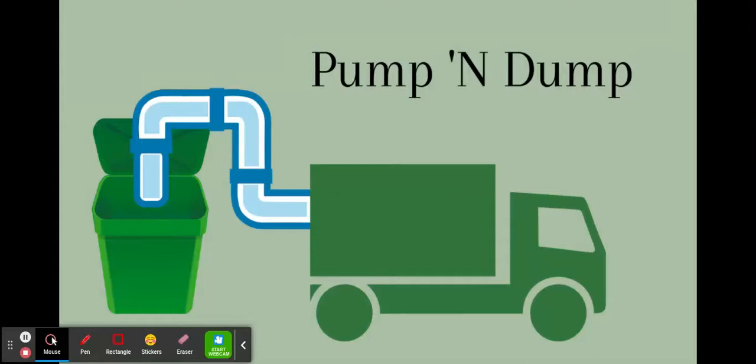Our product is Pump and Dump. It's a revolutionary idea that helps us more reliably collect garbage.